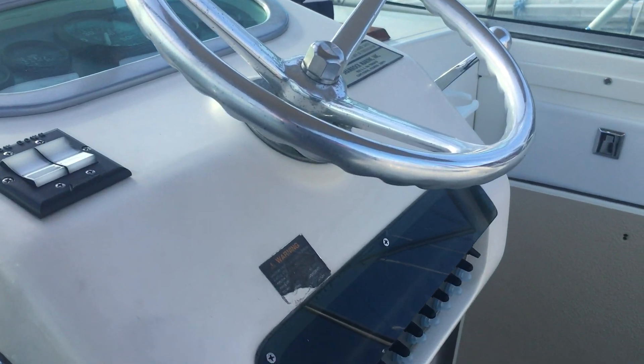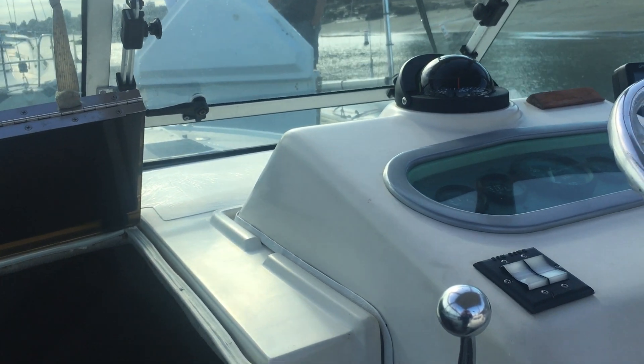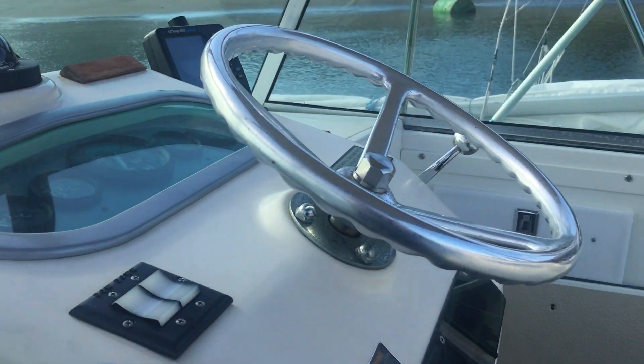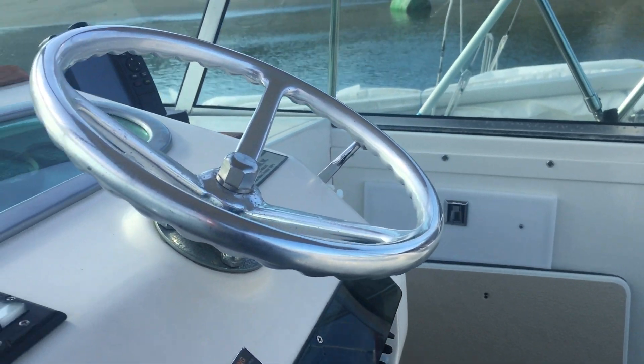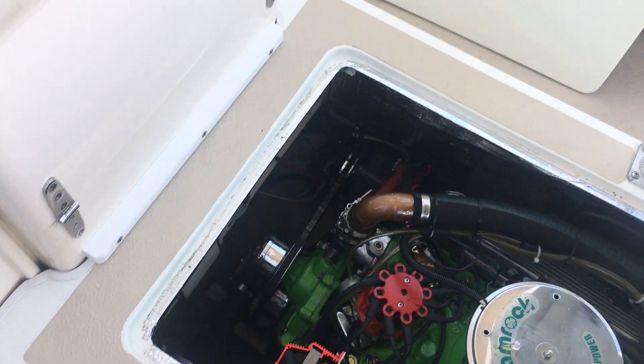Hey, it's Phillip from Pacific Coast Yacht Sales and we're on board a 22-foot Shamrock direct drive style boat. 1990 was a complete frame-off restoration done last year in 2016, and we're doing a quick startup video today.